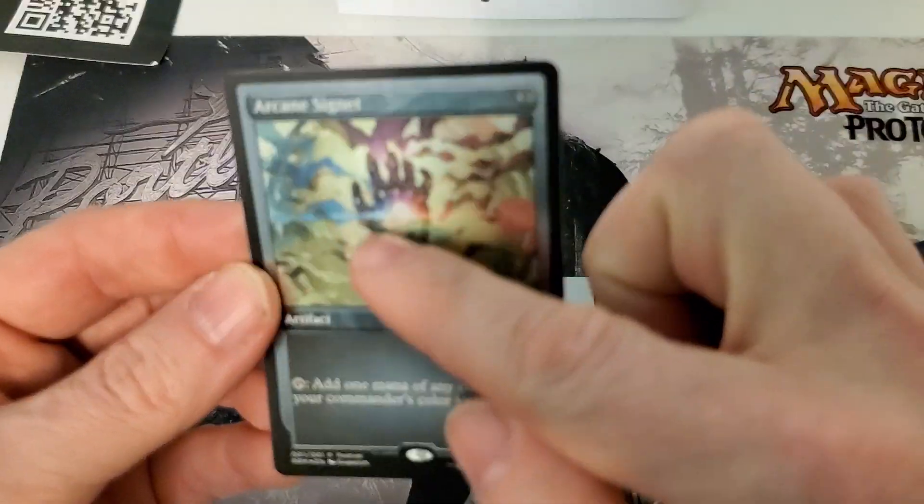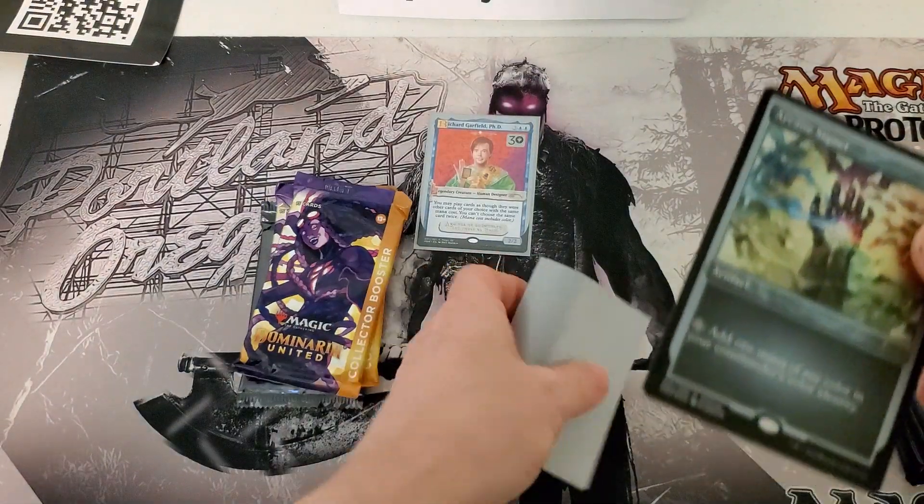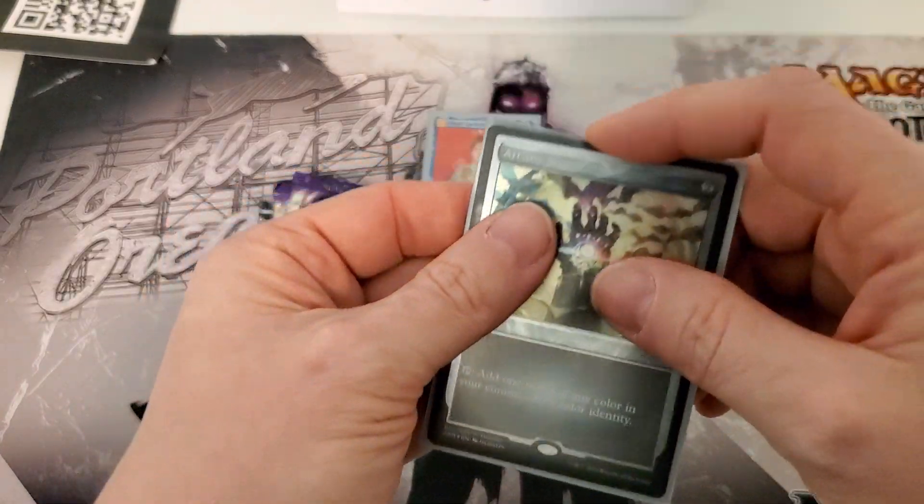It almost looks like the Infinity Gauntlet, if I'm being honest with you. It's very cool and very pretty. So that's the stuff that came in my bag.